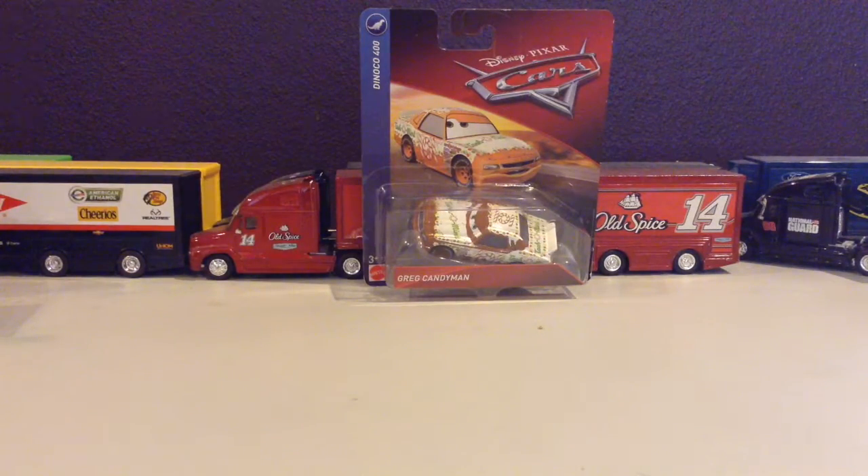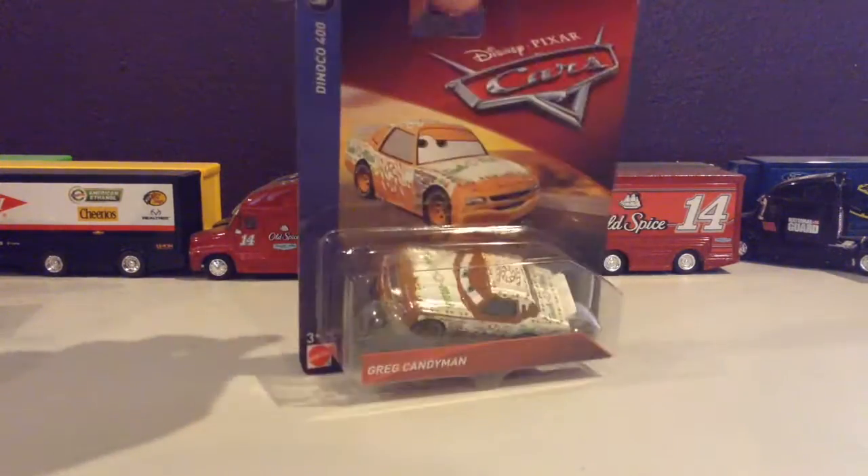What is up everybody, NASCAR Racing 18 here, and this time we're going to get from Disney Pixar Cars 3, from the Dinoco 400 Wave, Greg Candyman. He's actually from Cars 1, and let's get him out of the box.